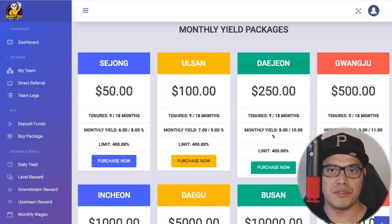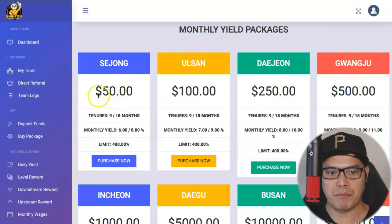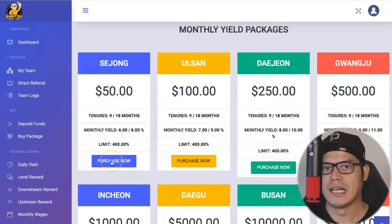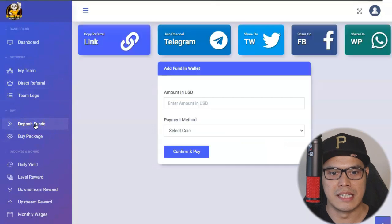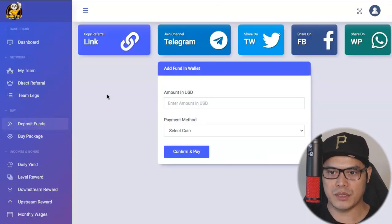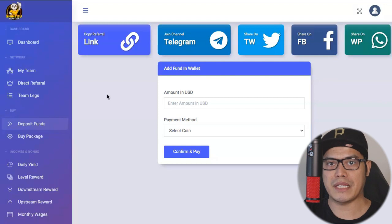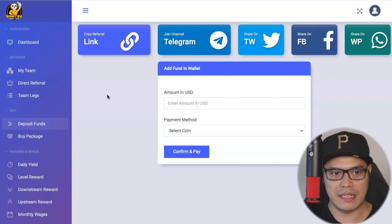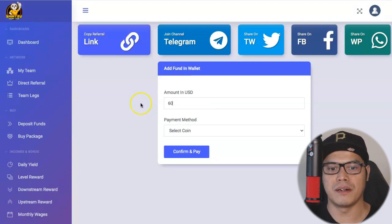My recommendation is that if you just want to test out the offer and see if this will work for you, you can start with the $50 or the smaller packages. For example, I tried the platform and purchased the $50 package. Before you can purchase, the first step is you need to deposit some funds. You click on 'Deposit Funds,' and one of the good things about this platform is that they made it really easy — even for complete beginners. Let's say you're buying the $50 package; put $60 just to allow some buffer for fees.